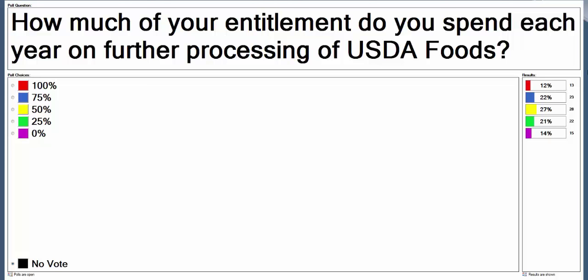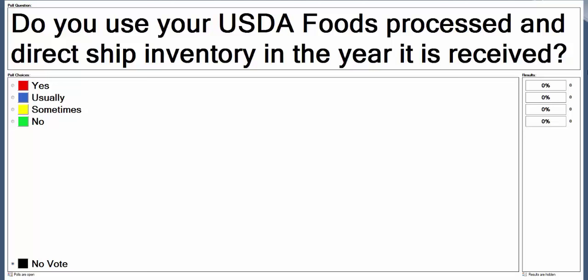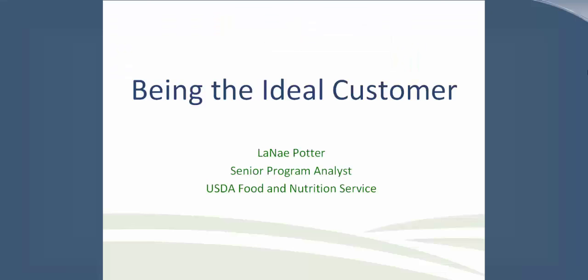Our next polling question asks: do you use your USDA Foods processed and direct ship inventory in the year it is received? The majority of you selected 'usually,' and about a third said 'yes,' so almost all of you said yes or usually. The title of our webinar today is Strategic Ordering and Forecasting.